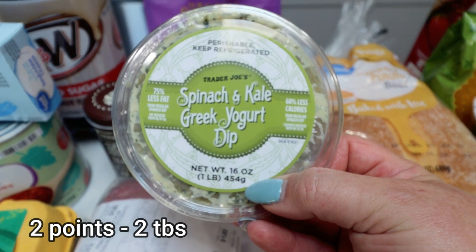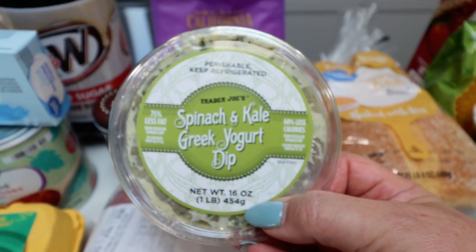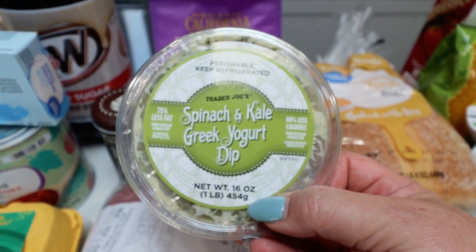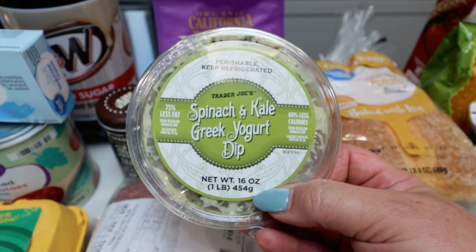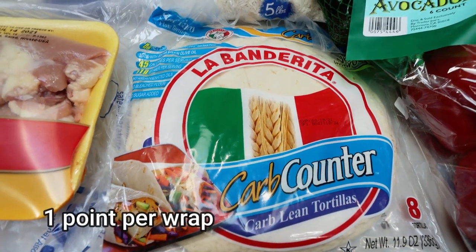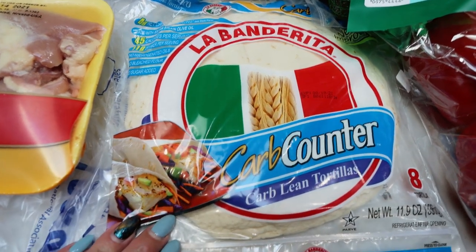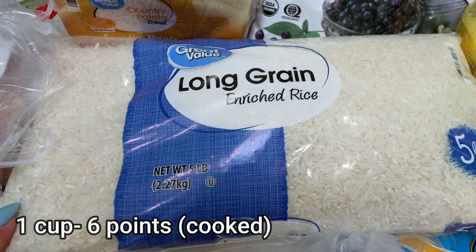I picked up a couple of different crackers at Trader Joe's — one brand new one and one old-school favorite. I also grabbed some spinach and kale Greek yogurt dip for dip and crackers. I love this dip and it's just 30 calories for two tablespoons. I picked up a pack of La Banderita carb counter tortillas — these are my favorite and my husband ate all of mine, so I needed to restock. I also ordered rice for Diesel, not anticipating a five-pound bag, but that's okay — I can cook up a ton in my Instant Pot.